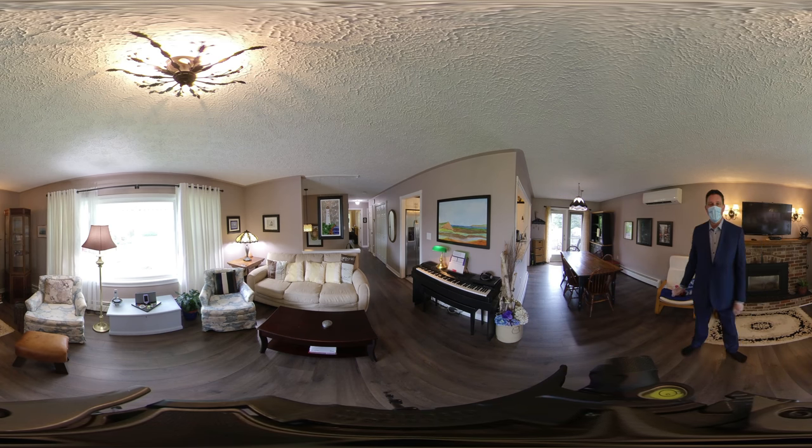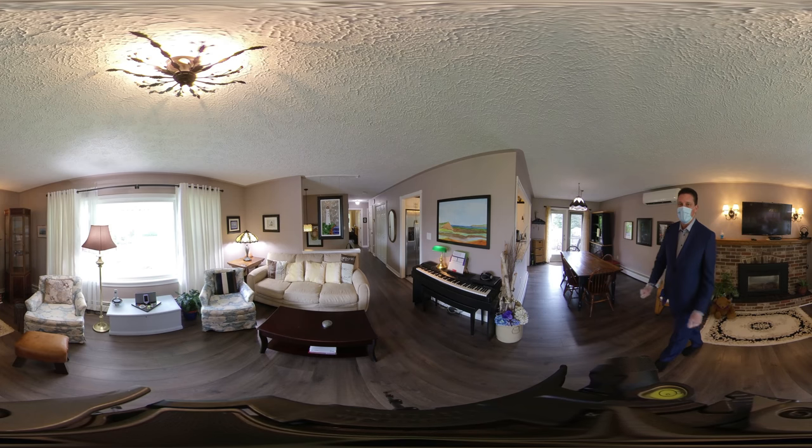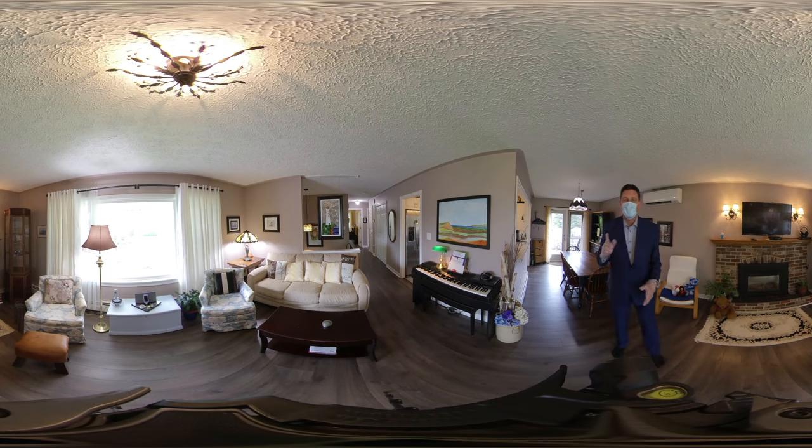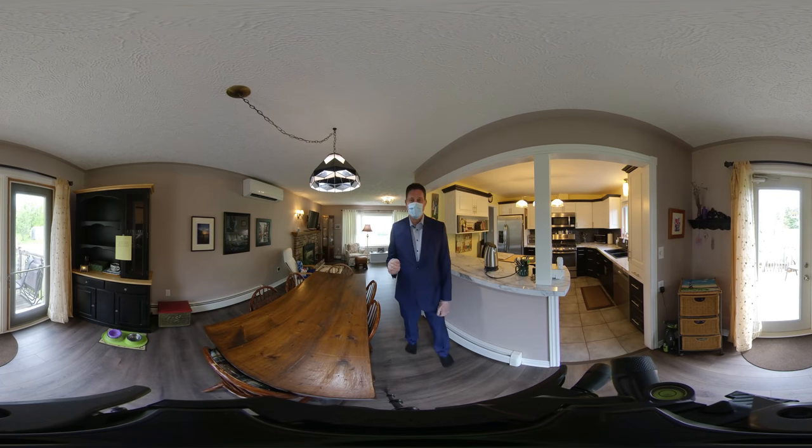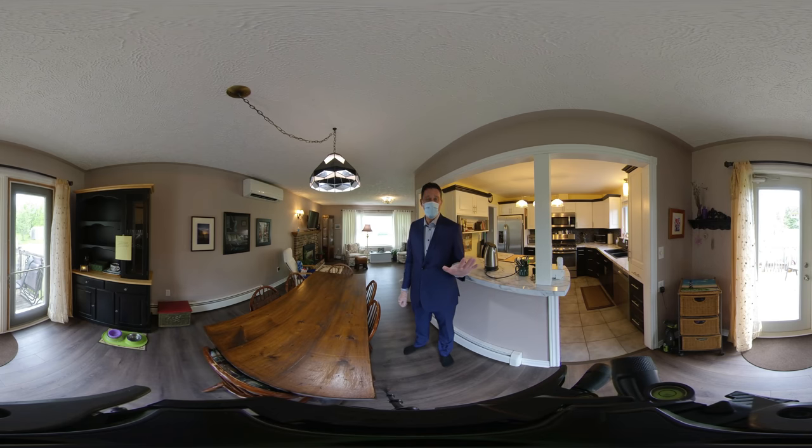Make sure you're watching this in Chrome or a compatible browser in order to move the camera around, and be sure to subscribe to the channel. This would be the dining room, which is directly behind the living room where I was standing. We've got double glass doors opening up to the rather large backyard and a double deck.